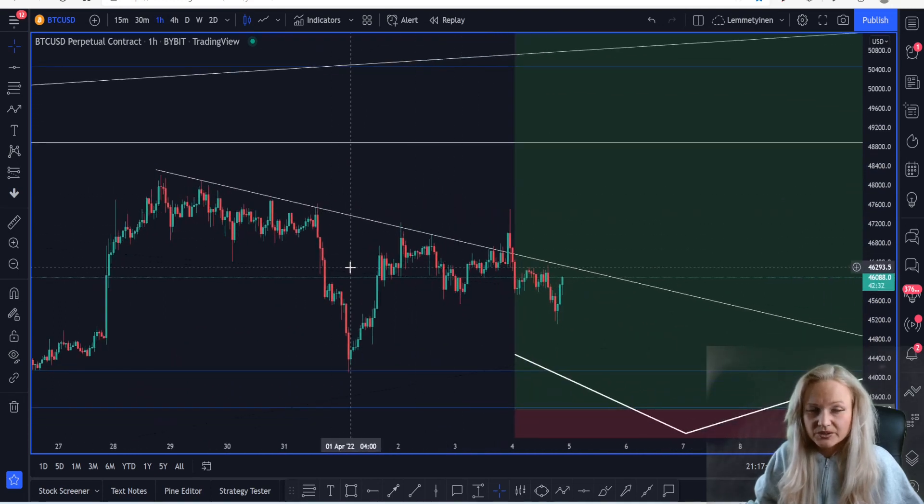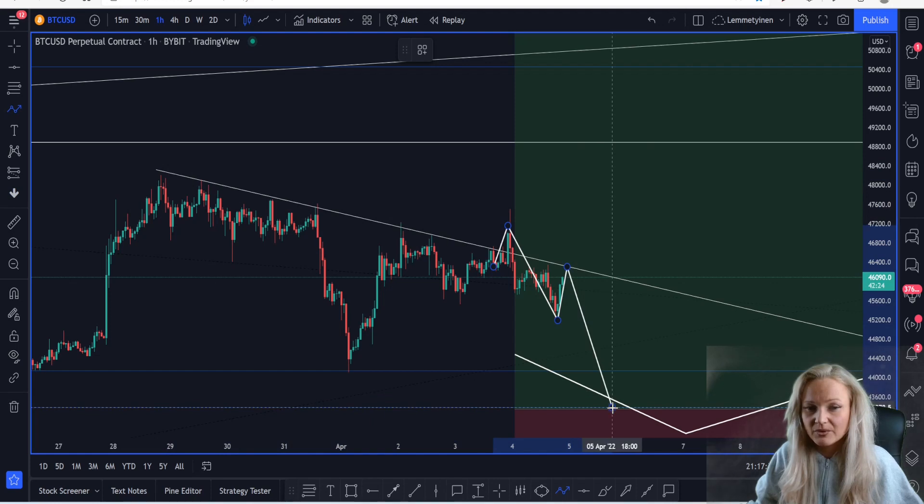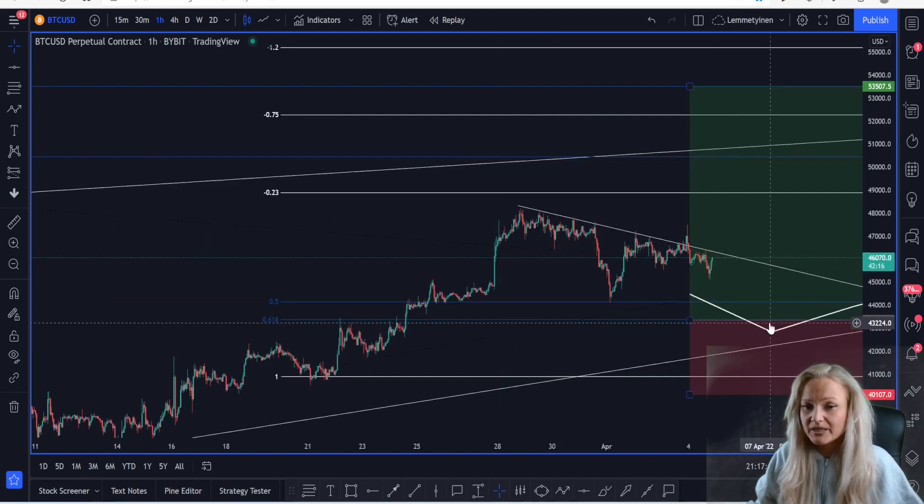Usually what happens when you see the market giving you a fake-out to the upside is that the market comes up and retests the same resistance level, and then you see the market pushing back to the downside. But everything depends on whether we continue to create lower lows and lower highs. I want to buy the market at a low price, which is why I'm using the Fibonacci levels as a target.